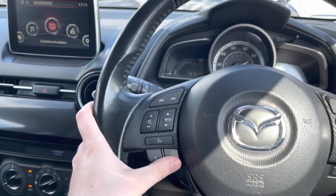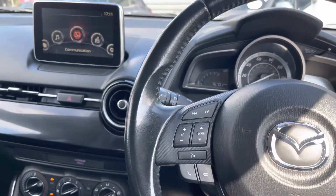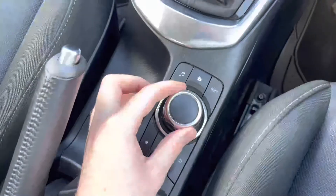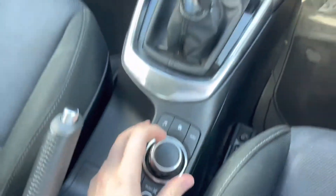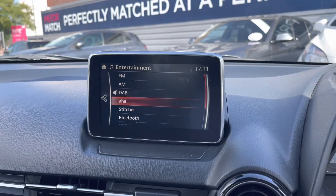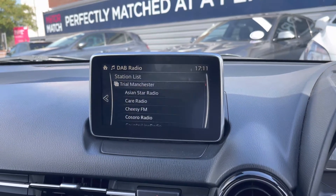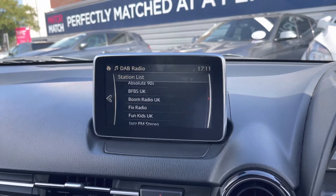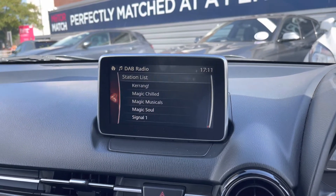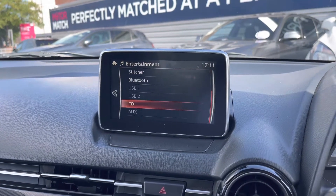To the left of the steering wheel you'll find volume controls for the entertainment system, and you can also change station or track as well as answering and ending Bluetooth phone calls. In the centre is the infotainment screen with controls in the centre console to access all your different menus very easily. You have your radio with DAB, FM and AM, plus access to AHA and Stitcher if you have an account. With DAB you get nice clear digital audio quality and it's very easy to find and tune your favourite stations.